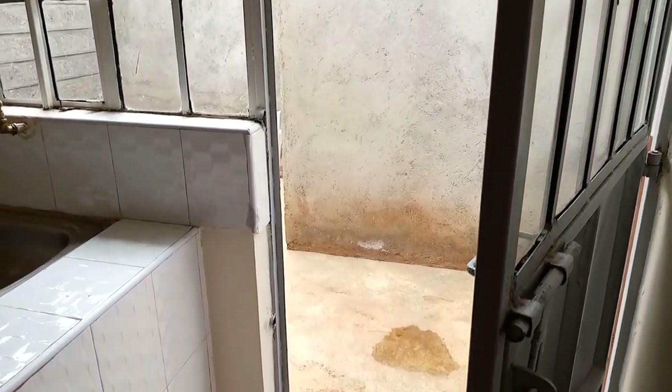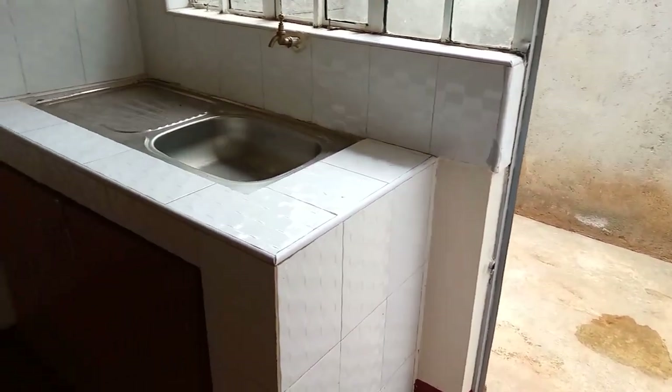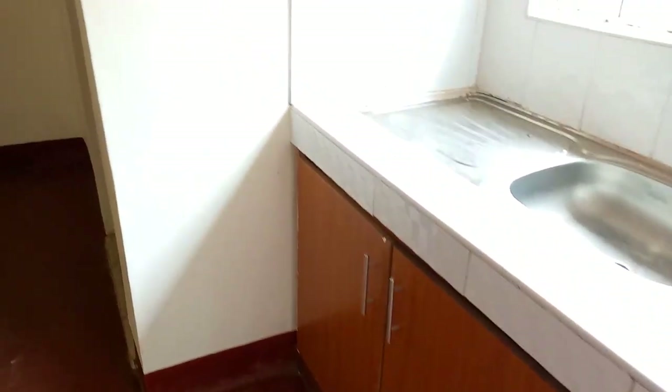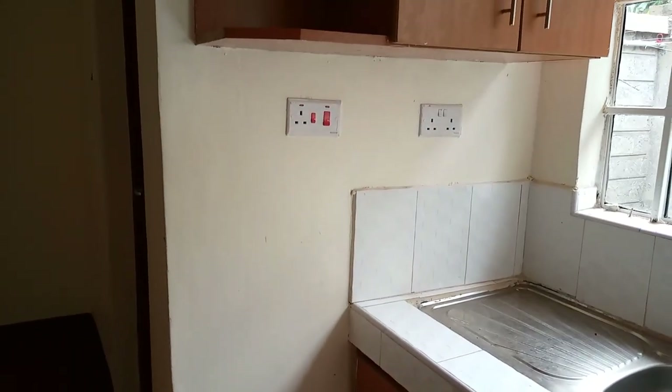When you walk in, you have your sink area. There is running tap water all day, every day of the week. You also get some nice upper and lower cabinets.